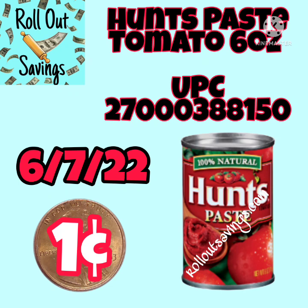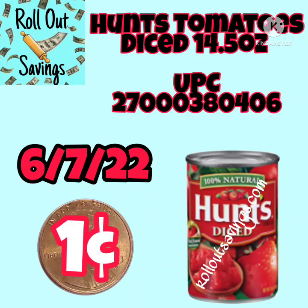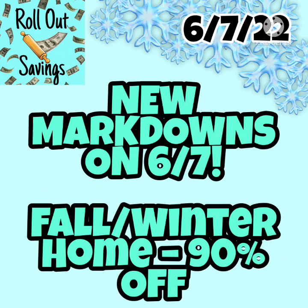We got the Hunt's tomato paste, 6 ounce — UPC is there on the screen. We've also got the Hunt's tomato sauce, 15 ounce. This is a great time to stock up for those cold winter months. Hunt's tomatoes diced, 14.5 ounce. The UPC is there for you.